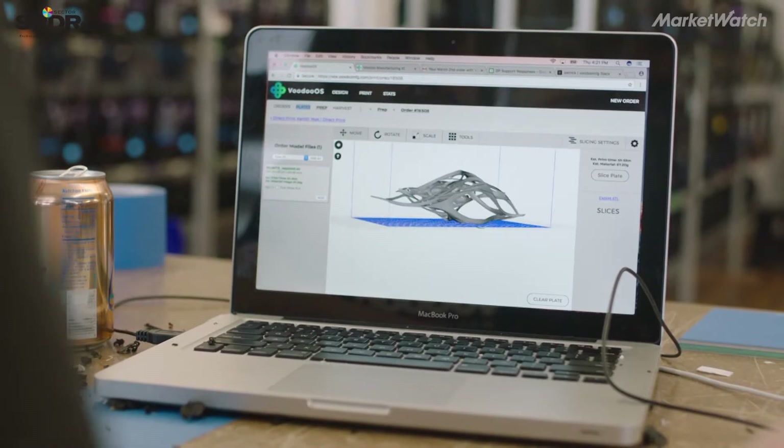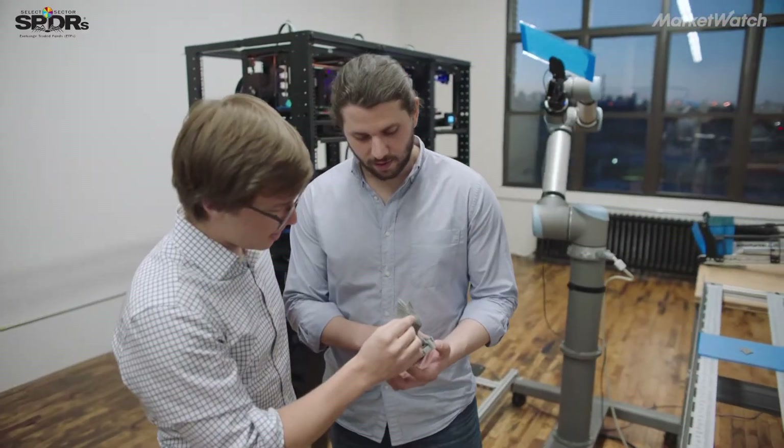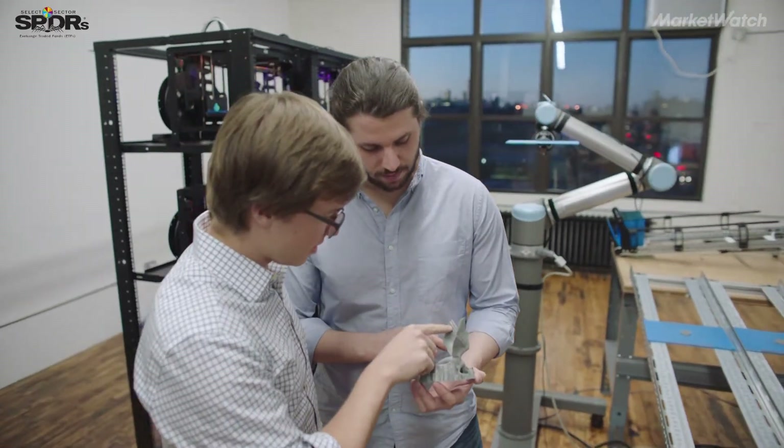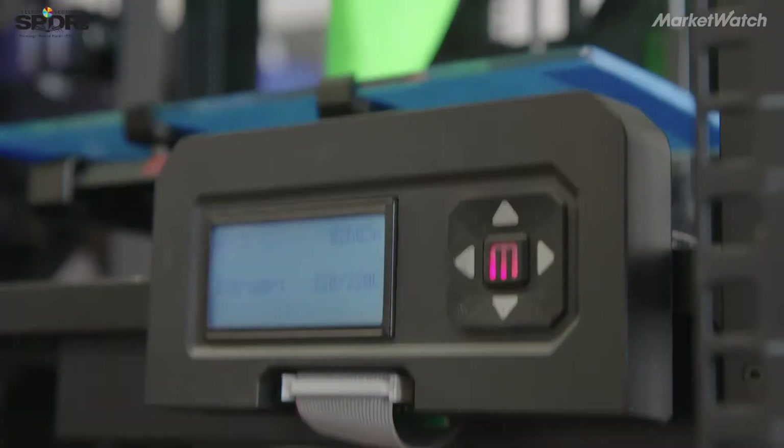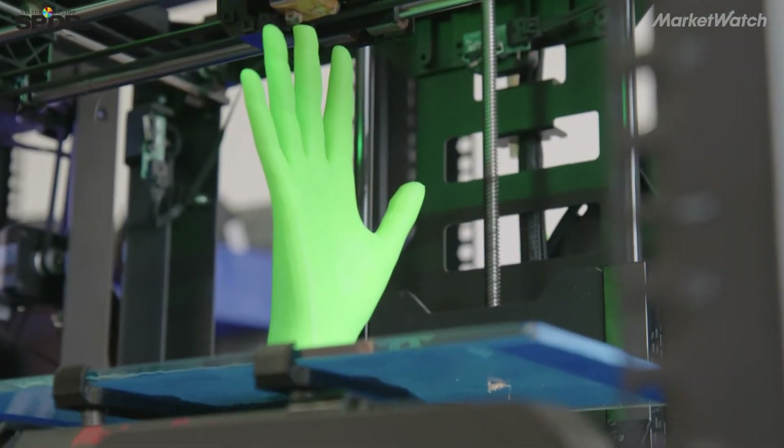3D printing starts with a 3D model. You have a digital model on your computer, which is a representation of the physical object you're going to make, and you put it through some software that prepares it for the printer, and then you send that code to the 3D printer. The printer takes that code and it uses plastic to make your physical object.